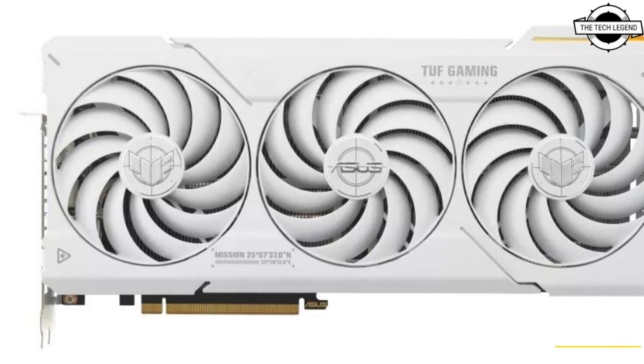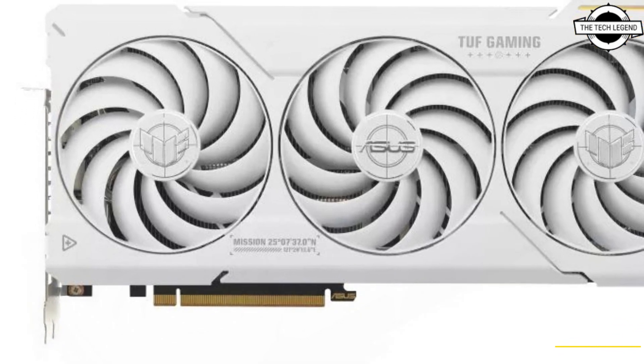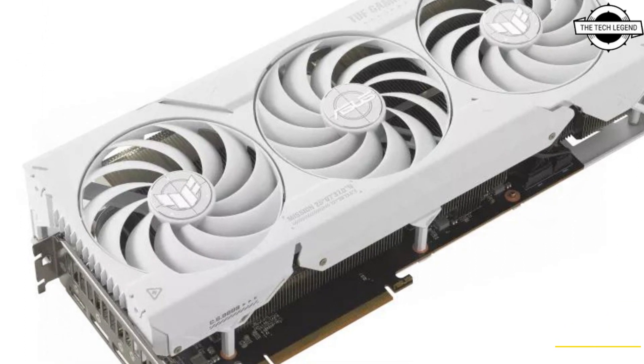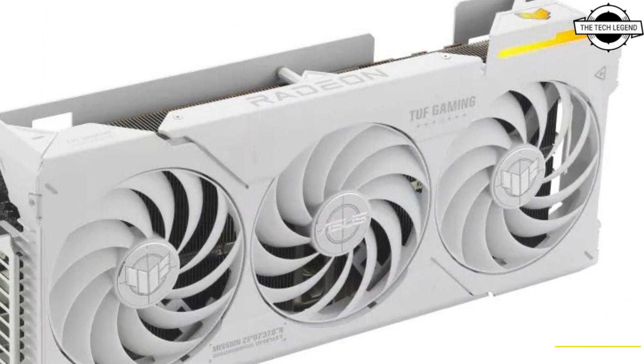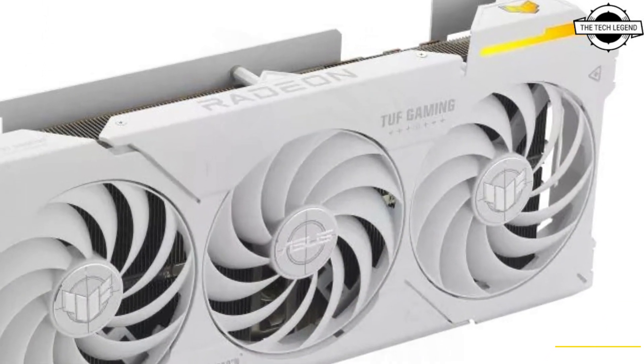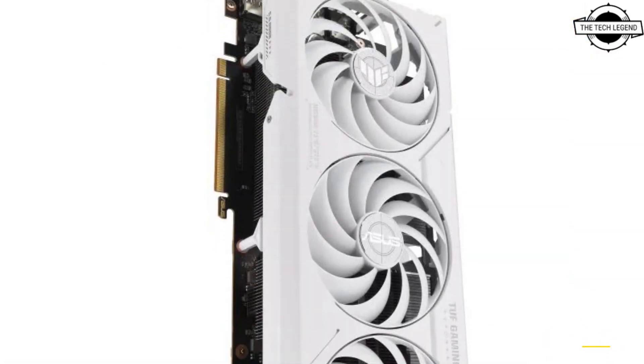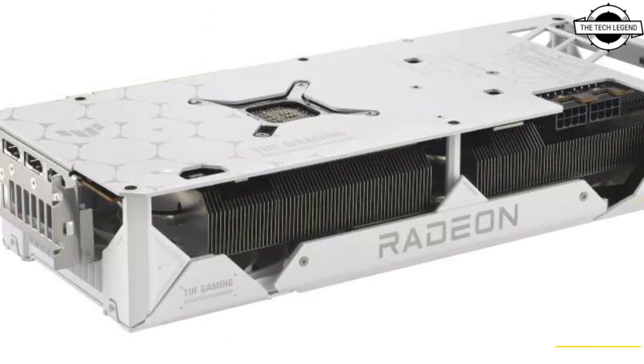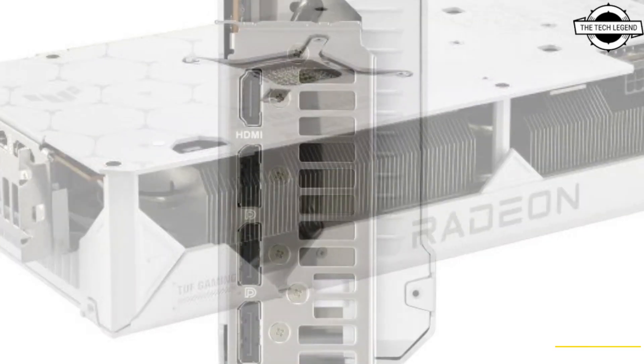Hello friends, welcome to the tech listen channel. Today I will talk about the Asus TUF Gaming AMD Radeon RX 7700 and 7800 XT graphics cards, including the TUF Gaming AMD Radeon RX 7800 XT White Edition and the TUF Gaming AMD Radeon RX 7700 XT.